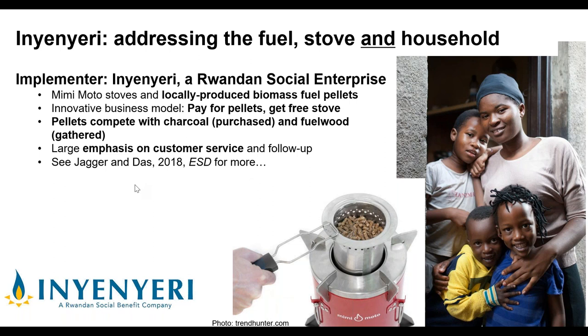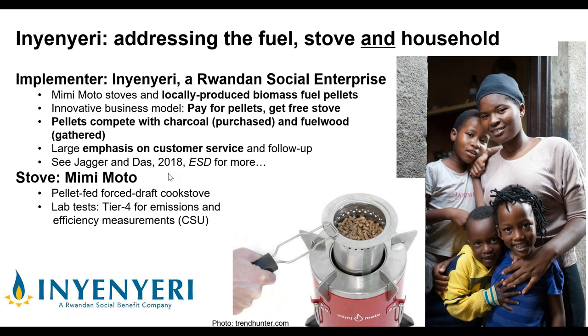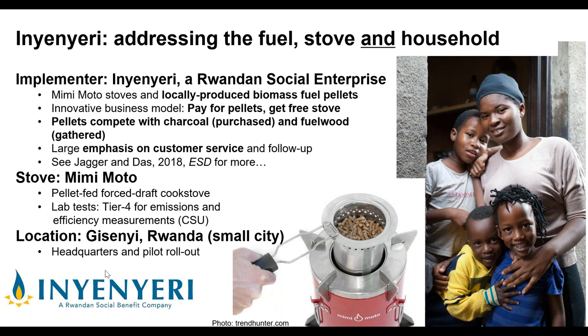The Minimoto is a fan-assisted, forced-draft gasifier designed to be operated with pellets, featuring a removable combustion chamber. Lab tests done at Colorado State found it to be Tier 4 for emissions and efficiency using the old tier system — very promising, but as discussed, lab results don't guarantee field performance. Inyenyeri is headquartered in Gisenyi, Rwanda, a small city of about 40,000 people near the border with the Congo, which has been their main pilot location. They have several thousand customers there and are also now working in refugee camps.